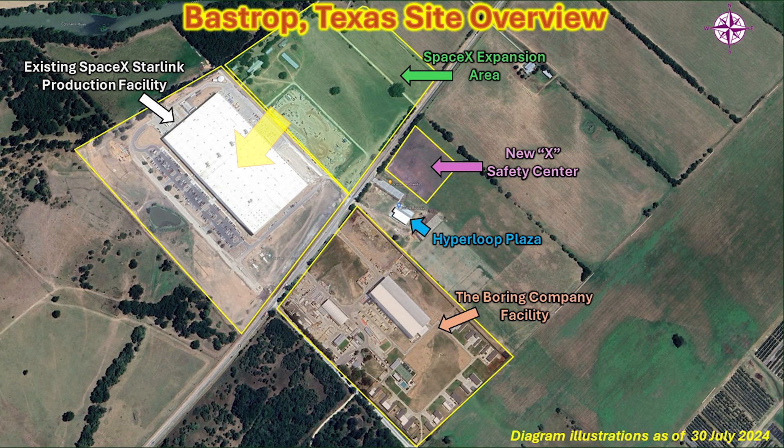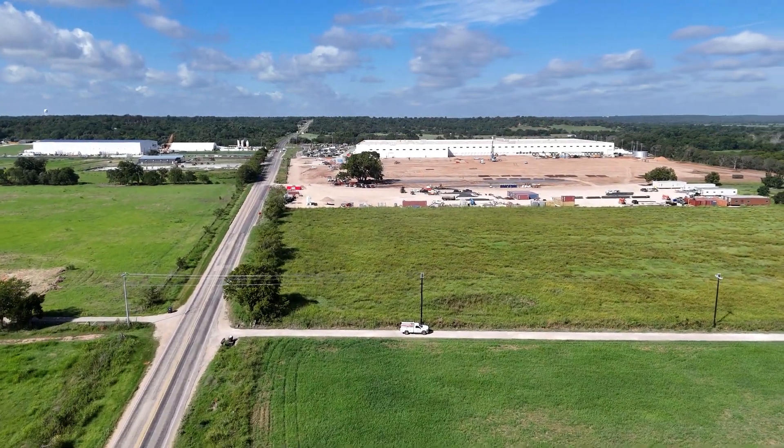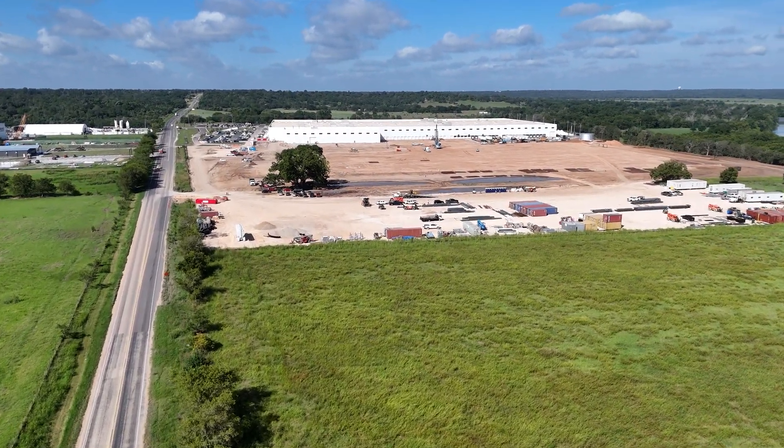This map shows you all of the facilities: the SpaceX facility, the expansion for SpaceX, the new Safety Center for X under construction, the Hyperloop Plaza, and of course the Boring Company facility here in Bastrop. So this is a very fast growing site, and it's going to be a lot to keep track of as time goes on. So without further ado, let's get into the drone. Let's fly around and see what the site looks like.